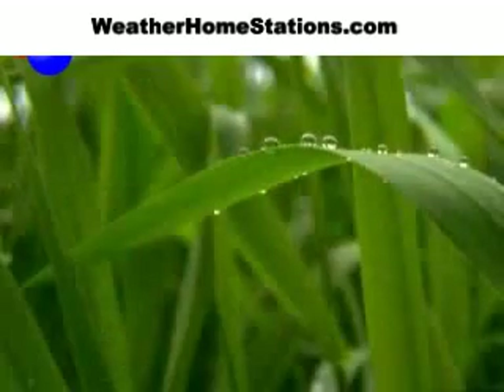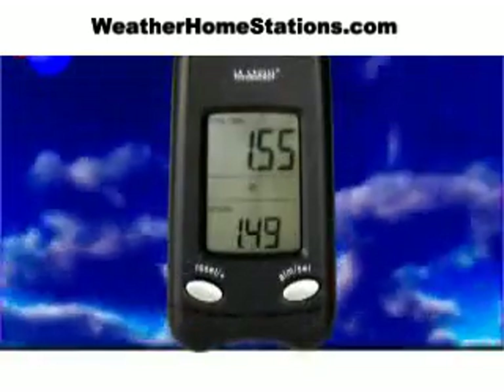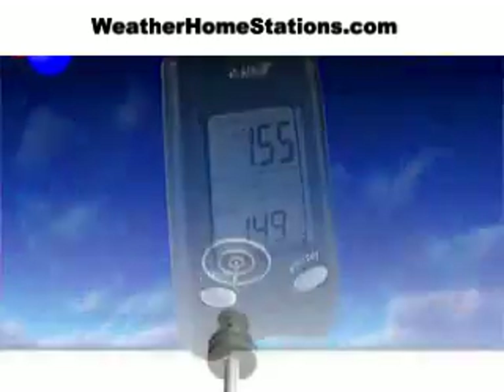Enjoy that perfect lawn or thriving garden. The Wireless Rain Center gives you all the information you need instantly. La Crosse Technology — tomorrow's weather today.